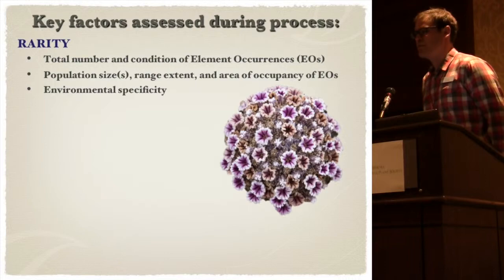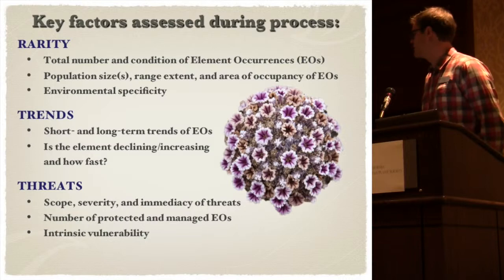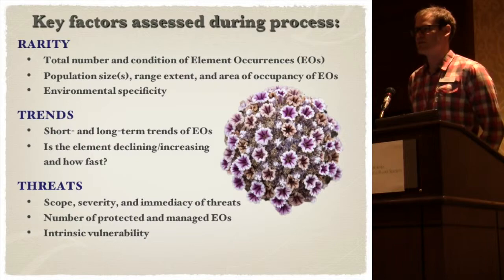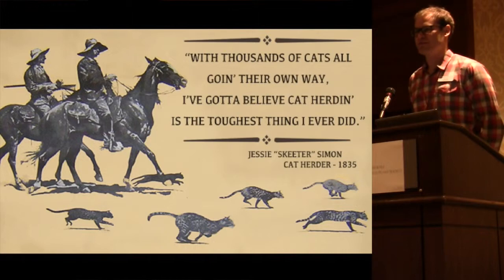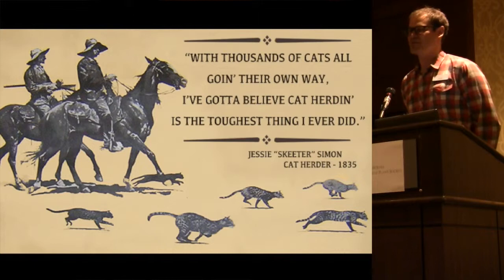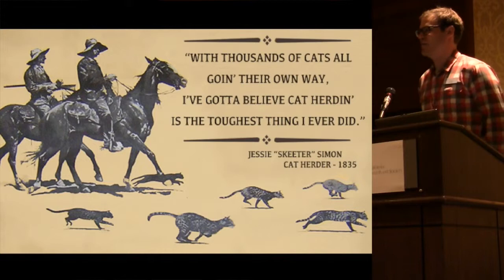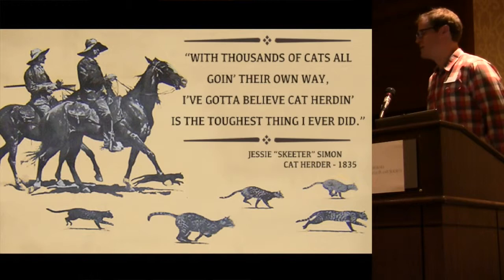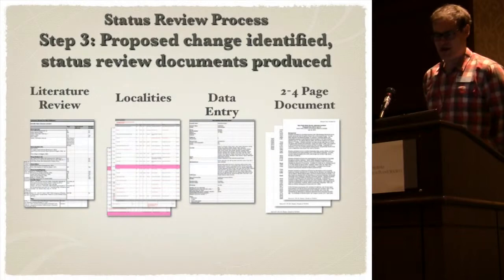After we assess rarity, we also look for trends — short and long-term trends of the element occurrences. Are they increasing or decreasing, and how fast? We also look at the scope and severity of threats, and then also taxonomic status. A lot of this comes down to herding cats, folks. A lot of this information is not readily available. People will discover a new species and we have hardly any historical literature. We really need on-the-ground experience, and people often have differing opinions of whether it's a real taxon or not.